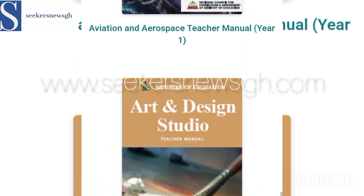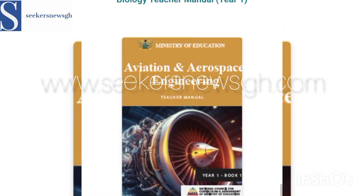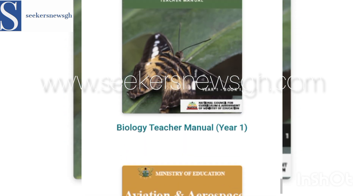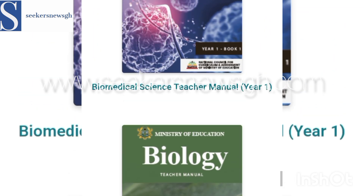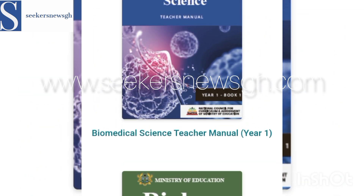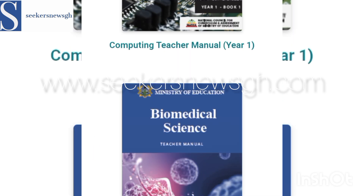Then we have Art and Design Studio — that's how the book looks like. Then we have Aviation and Aerospace for teachers, and that's book one. Then we have Biology, and we have Biomedical Science. All these can be obtained from the title portal.